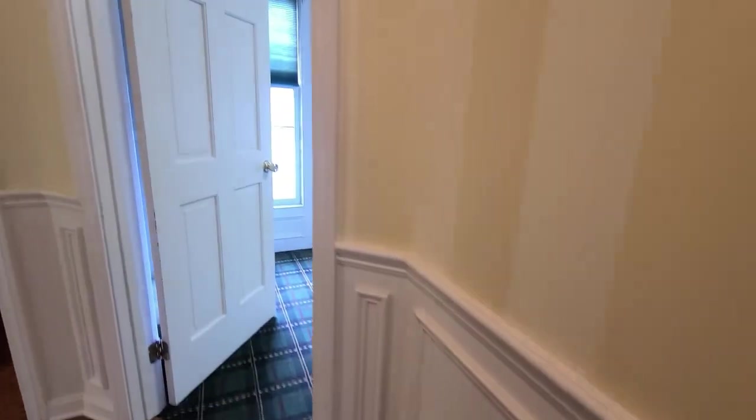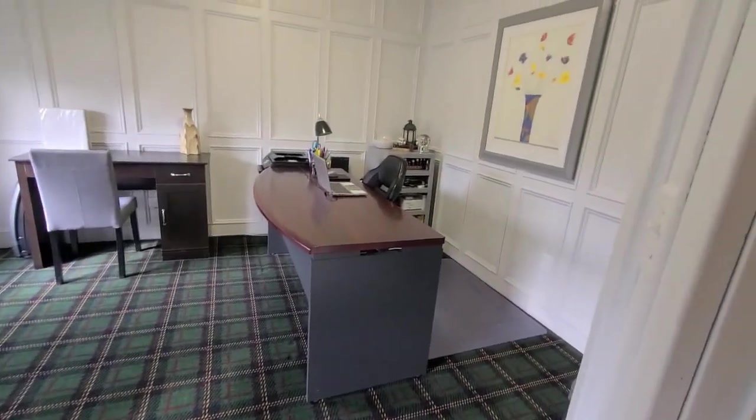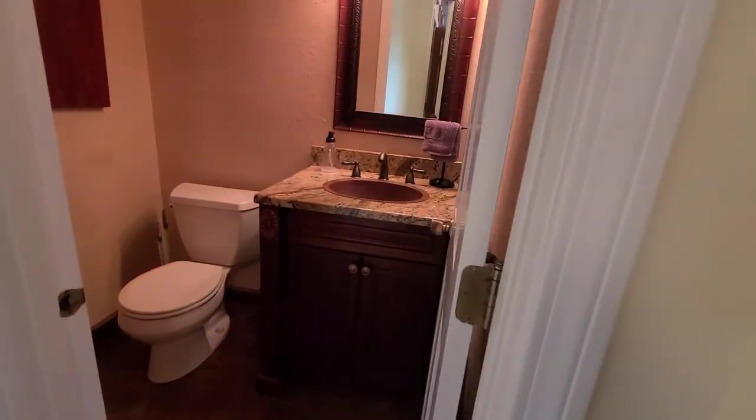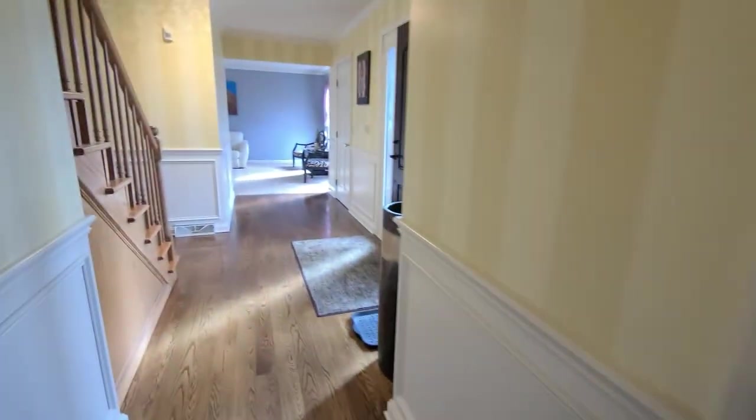Off to our right you'll see a wonderfully convenient home office featuring really wonderful paneled walls. Some storage on the other side, and then you'll love this lovely half bath with a granite countertop.